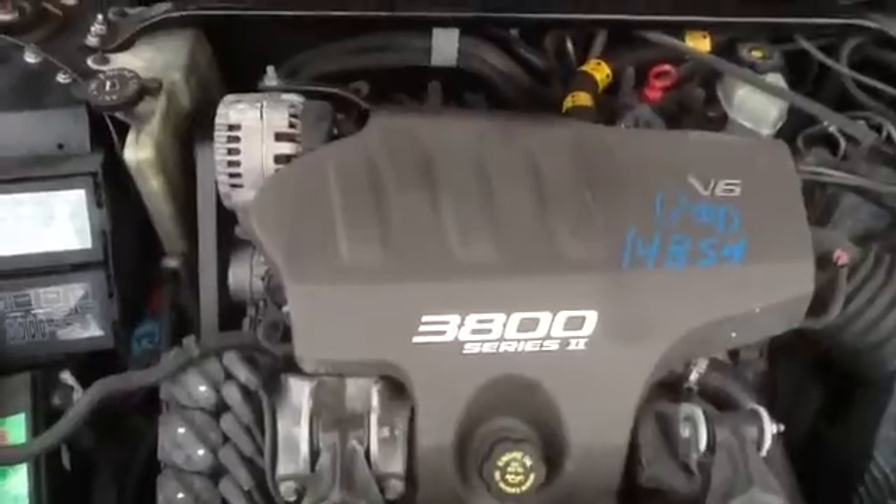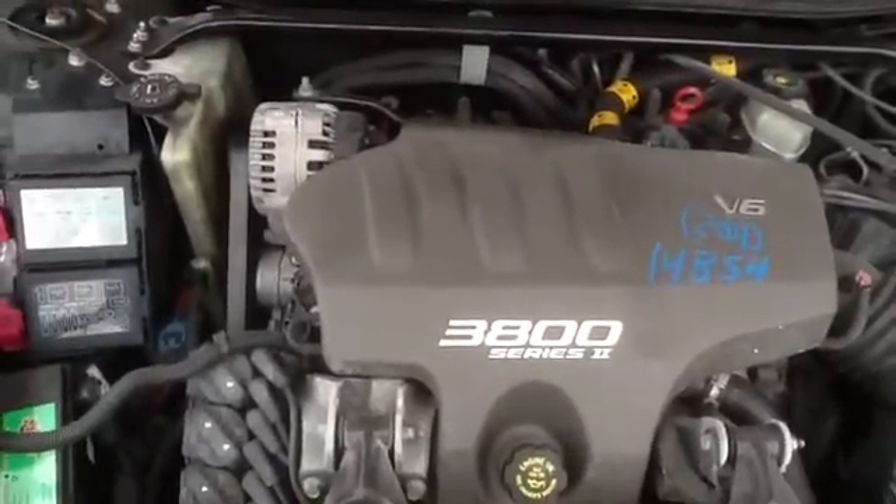2001 Chevy Monte Carlo, stock number 14B54 with a 3.8 — stock out.